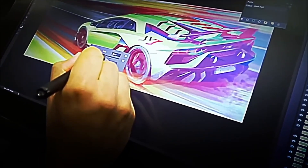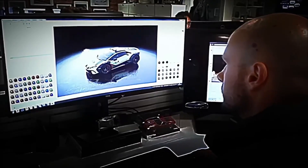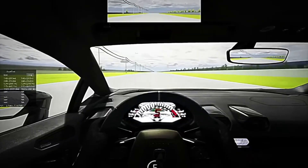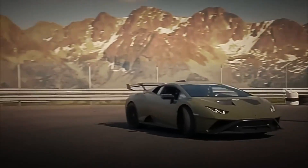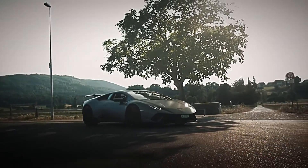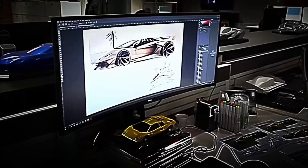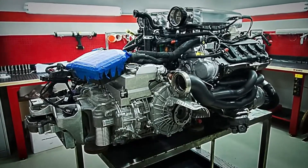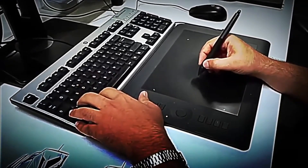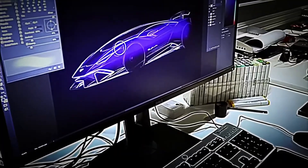Thanks to ultra-precision technology and 3D modeling software, those lines gain digital life. With these tools, the engineers simulate how the vehicle will behave at more than 300 kilometers per hour, how the air will travel every curve of the bodywork, and what areas need adjustments to improve its aerodynamics and performance. But not only the exterior is designed — the chassis, the engine, the suspension, and all the key systems are also modeled. Each component must fit with absolute precision to achieve a brutal performance.